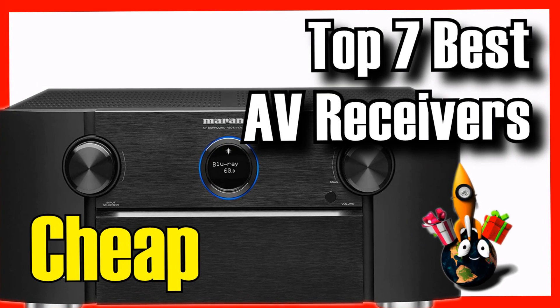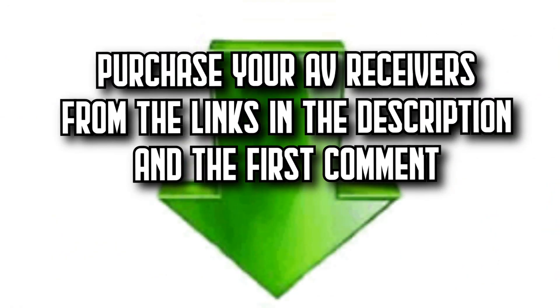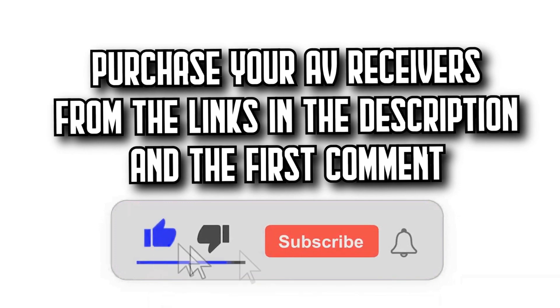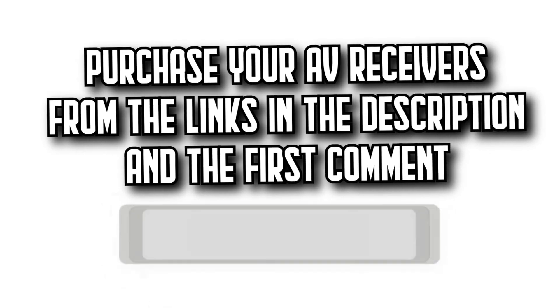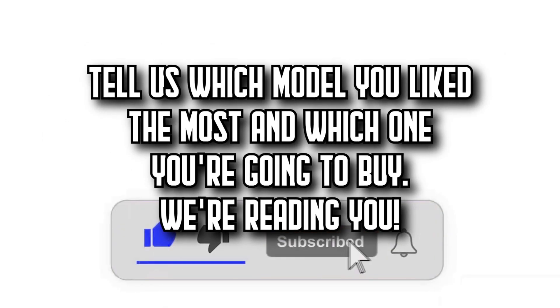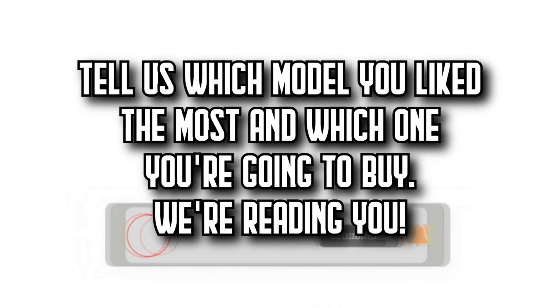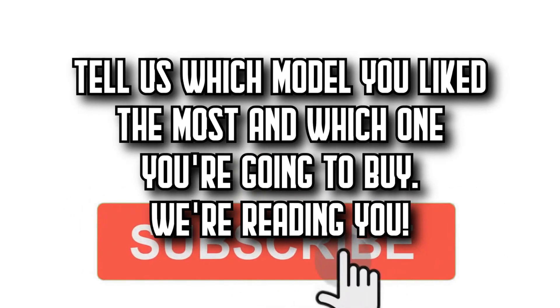These are the 7 best AV receivers on Amazon. Remember that you'll find all the purchase links in the description and the first comment. Let us know which model you like the most and which one you're going to buy. Subscribe to DecitaZone to watch more videos about the best products on Amazon, give it a thumbs up, and share this video with your friends. Until next time.